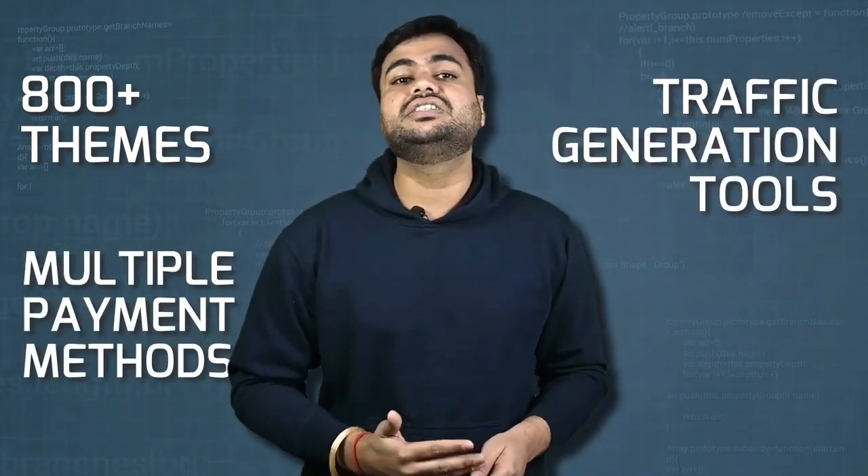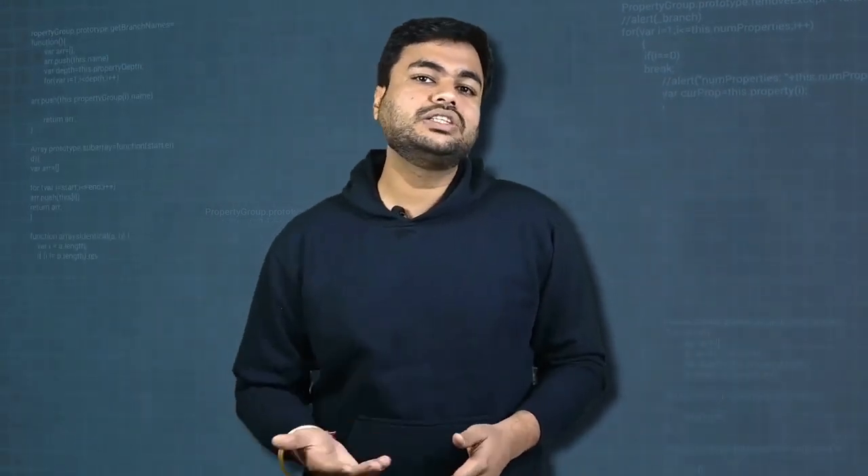Moreover, it is free and easy to use. Along with 800-plus themes, Wix also offers multiple payment methods and traffic generation tools. Another great standout feature is its own web hosting as well as domain names, both free and paid.